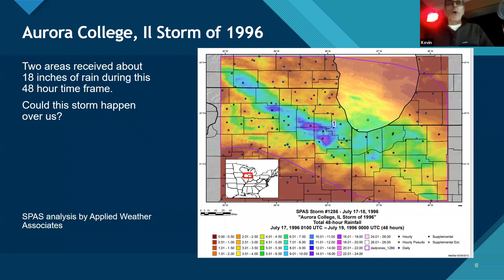Closer to home, Aurora College in 1996 got 18 inches in two days. In hydrometeorology, you start moving these storms around and maximizing them, then making decisions about the implications of moving the storm — do you make it smaller because you're moving it away from the moisture source, or larger because you're moving it closer? This storm was a major one used for designing dams and nuclear power plants.